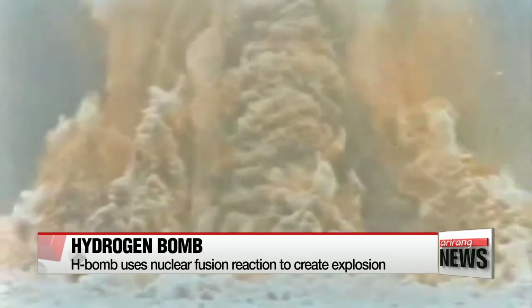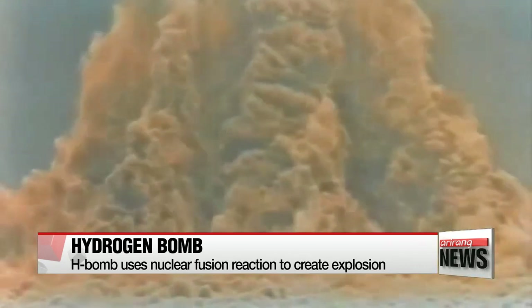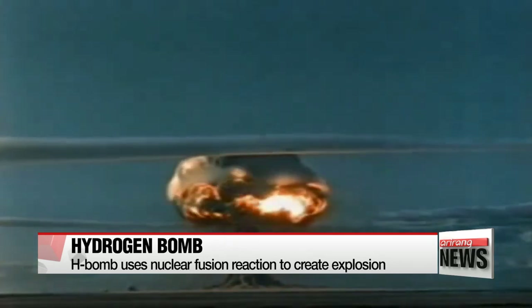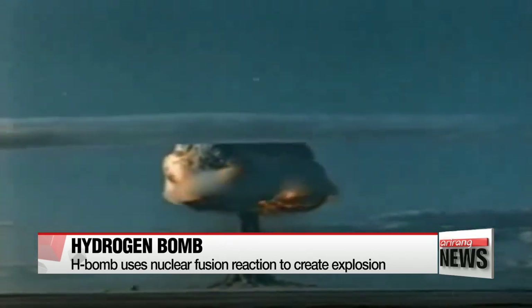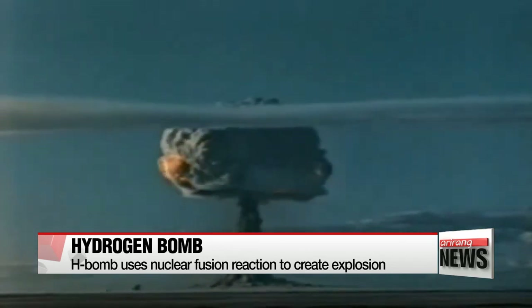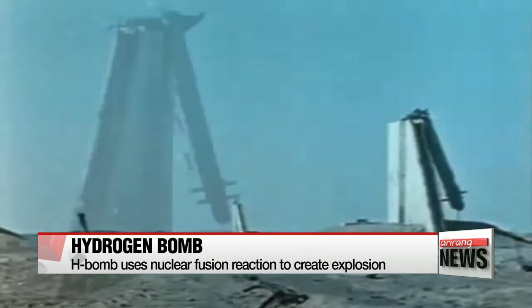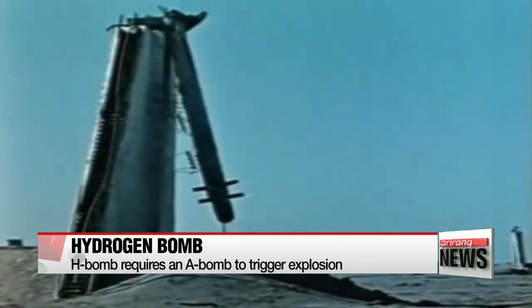Hydrogen bombs, or thermonuclear weapons, are also known as fusion bombs because they require a fusion reaction between hydrogen isotopes. A fusion reaction is much bigger than that produced from a fission bomb, but it requires an enormous amount of energy to trigger it — an amount that can only be produced by a fission reaction.